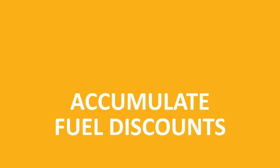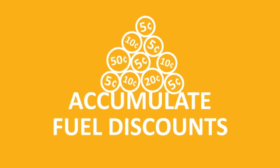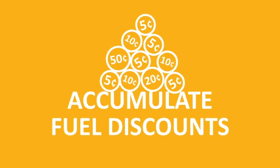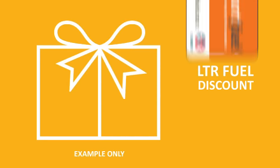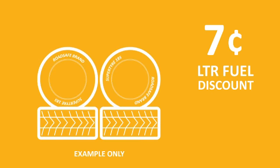With AA Smart Fuel you accumulate fuel discounts each time you shop at one of our selected retail partners. For example, have a coffee with friends, get cents off a litre. Buy a gift for a loved one, get more cents off. Get tyres for your car, get a whole heap of cents off a litre.